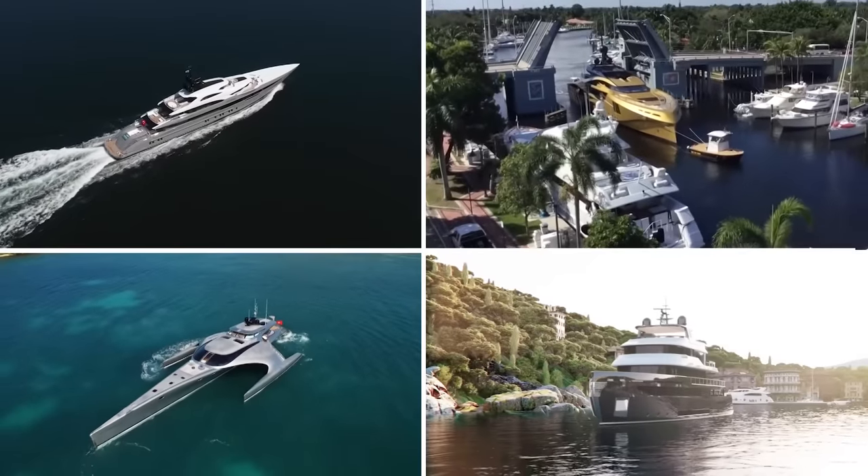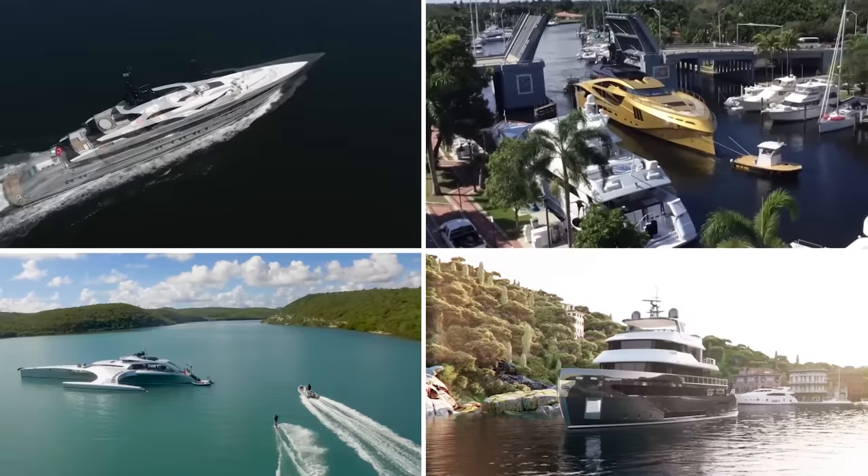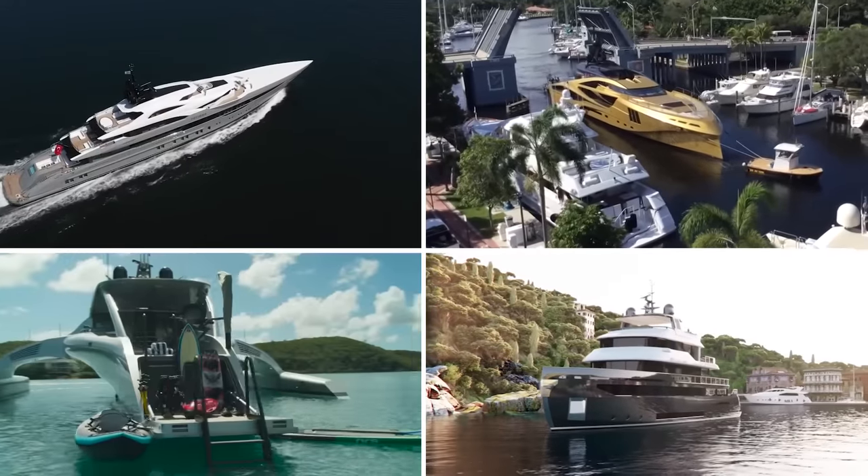Which was your favorite yacht mentioned in today's video? Or maybe you have a favorite that we didn't mention? Either way, be sure to let us know about it in the comments below.